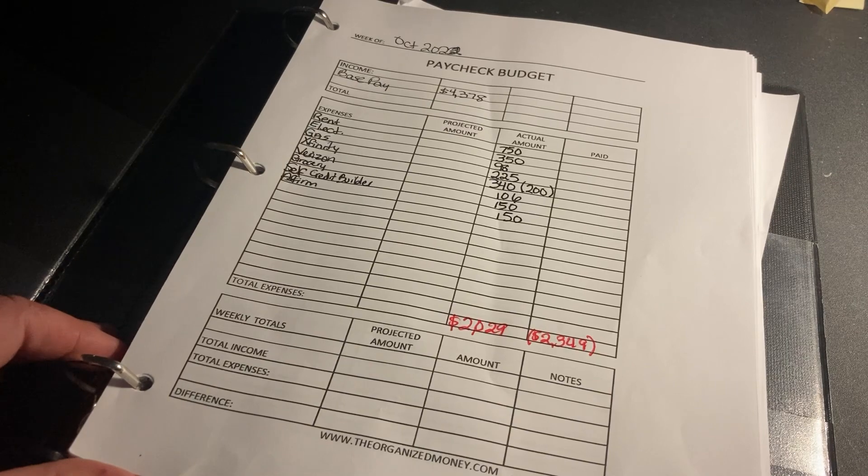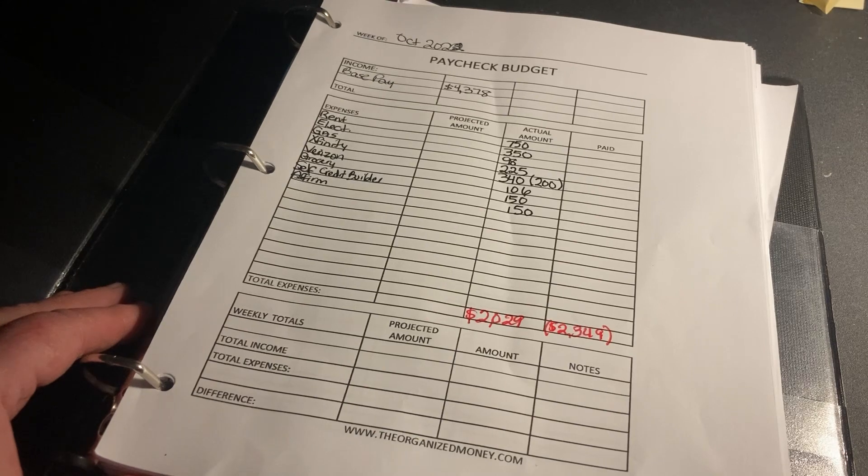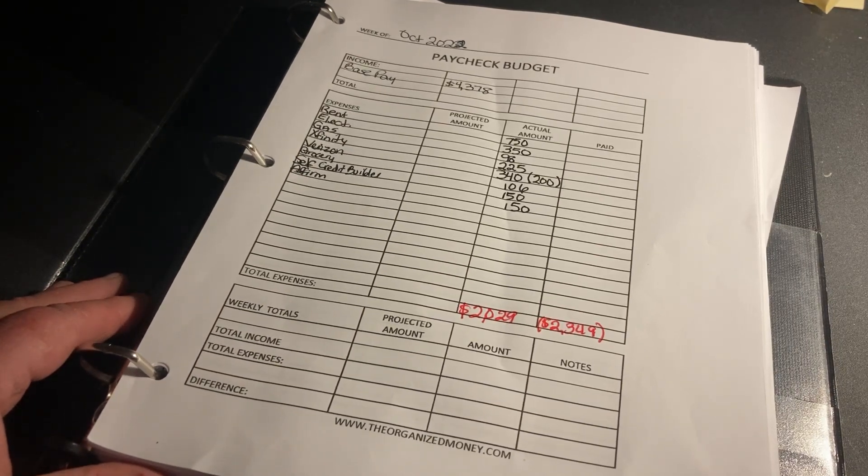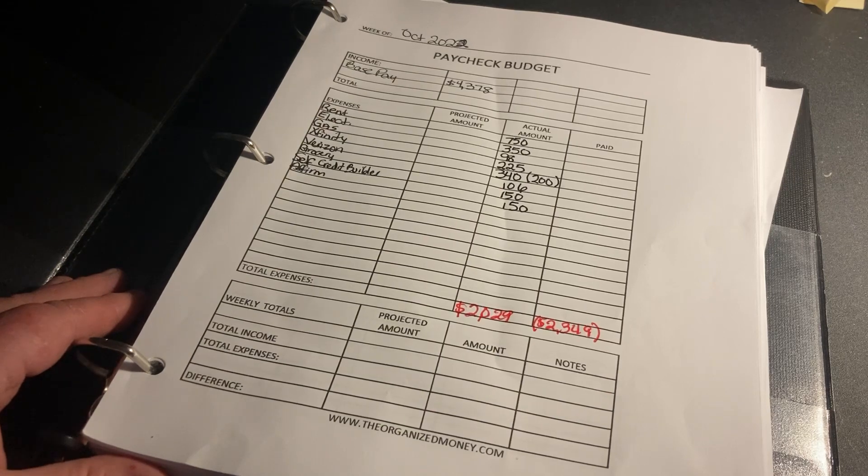Our grocery bill came in at $103 for the month of October — all five weeks. We are on a prepper pantry challenge, eating out of our freezers, pantry shelves downstairs, prepper pantry shelves, upstairs pantry, all of it. We may be able to stretch this out to December. We're buying perishables when we need to, but I put a hard clamp on spending this month. I've gotten really into watching extreme grocery meal videos, learning to make meals from what I already have. That's stretching the pantry challenge a bit longer.